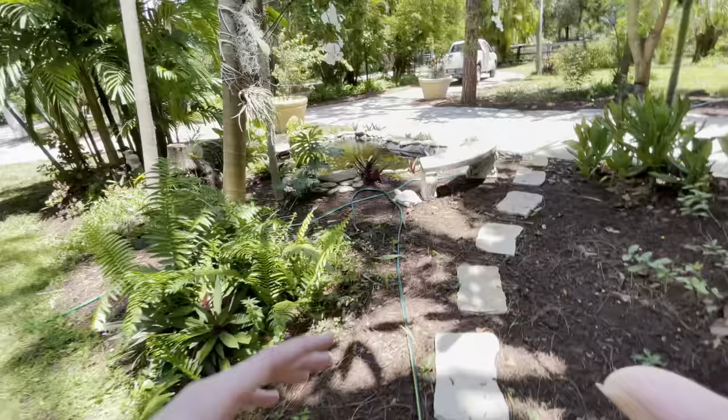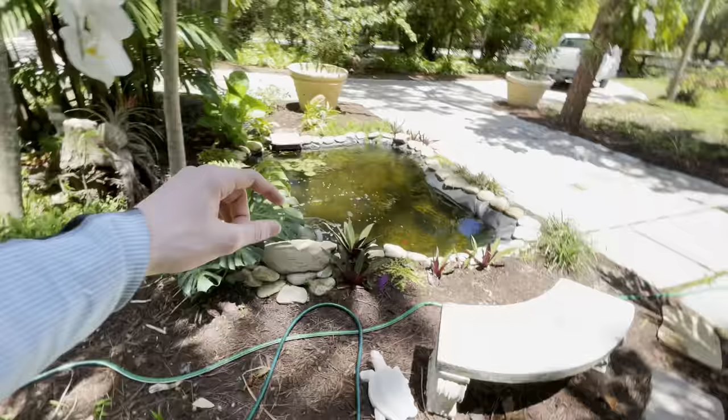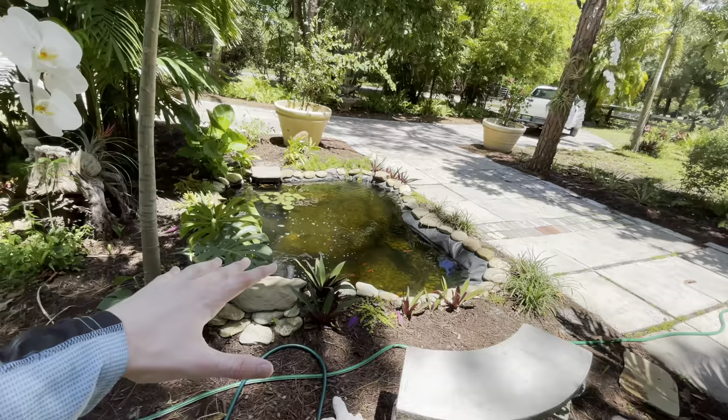I got a bunch of koi here, some goldfish, mollies, and platys. I noticed something — I saw two big turtles swimming around in the pond. At first I was like, that's actually kind of cool, I kind of want to keep them in there. But then I realized that won't work — there's nothing for the turtles to bask on, and turtles don't really go well with koi or any fish. They usually bite the fins of the fish, so they just don't pair well together.